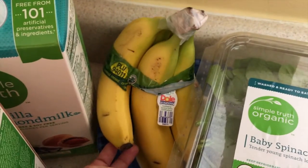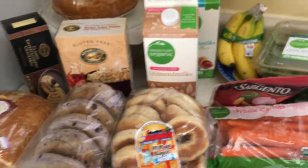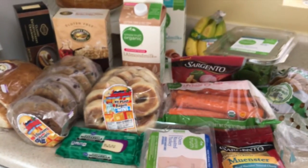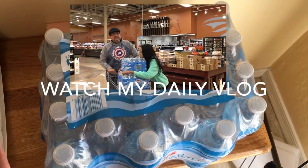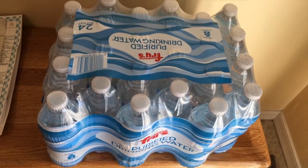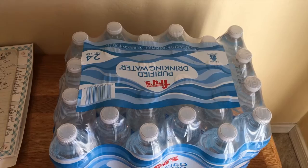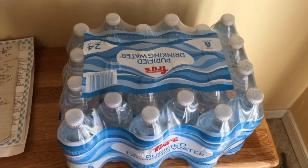I also got some organic bananas — they're always 69 cents a pound at Fry's, so that's always a given. I had a lot of coupons this trip: coupons for the oatmeal, store promos on other items, and a coupon for produce. The water was on a really good deal too — on sale for $1.77 a case if you buy six, and I had a coupon in the mail that gave me one case free. So I got seven cases total and it came out to about $1.49 a case. We really stocked up.